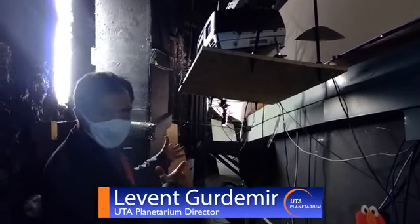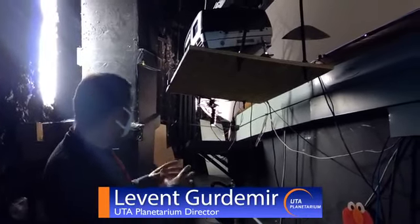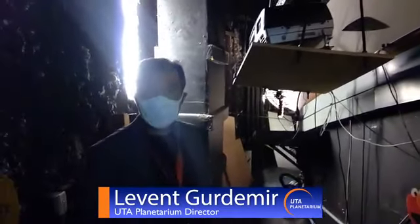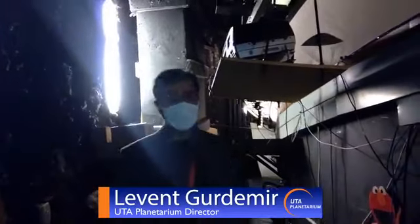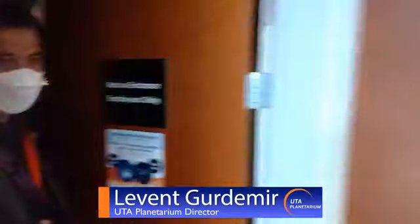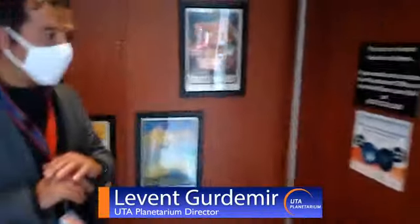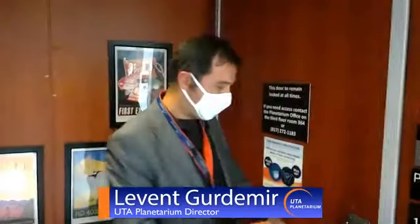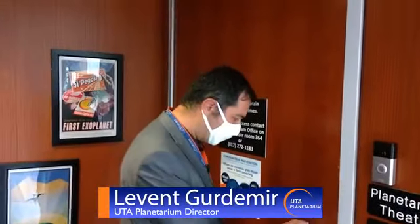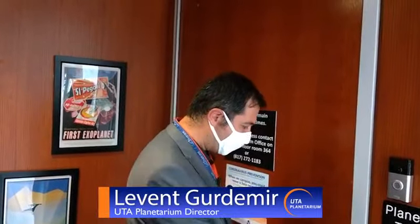We are not going to go all the way down, because that area is a little complicated. We are going to go to the server room next. We'll use the regular door to the planetarium. By the way, if you have any questions, please drop them in the comments chat and we will answer them as much as possible.